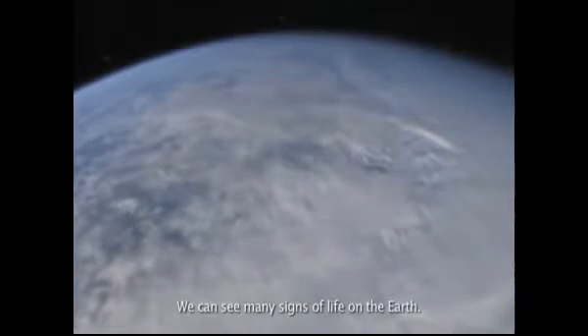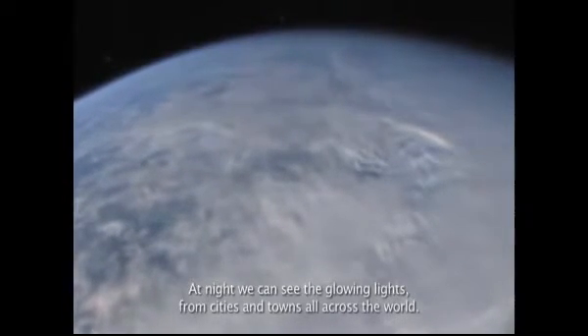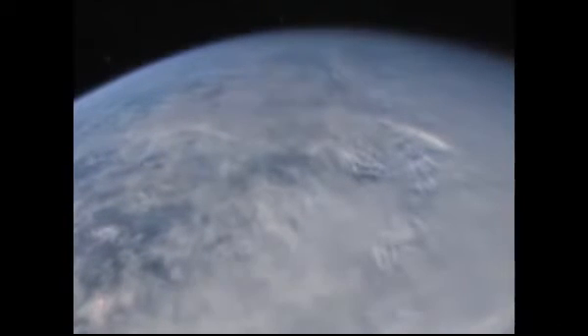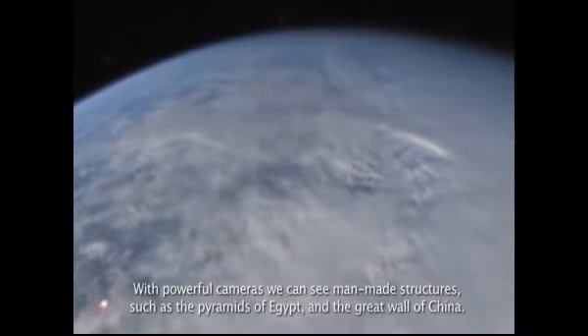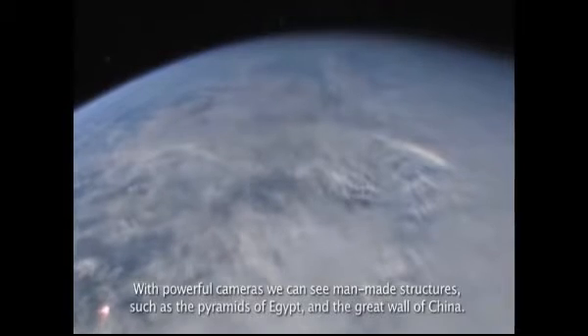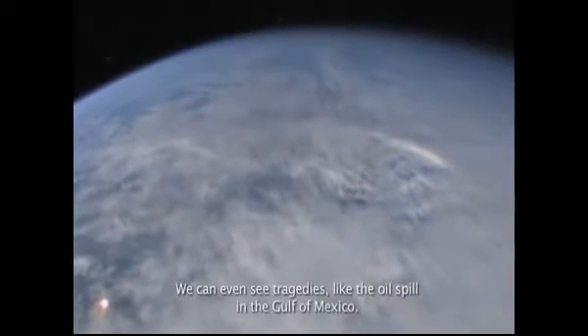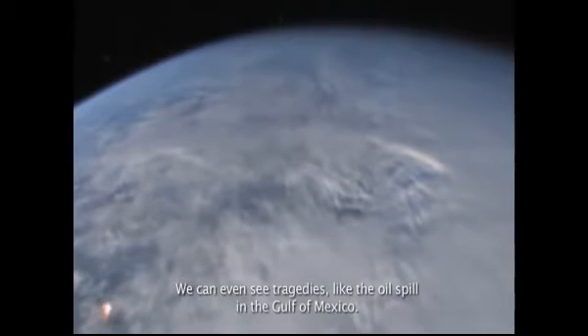We can see many signs of life on Earth. At night, we can see the glowing lights of cities and towns all across the globe. With powerful cameras, we can see man-made structures such as the pyramids of Egypt and the Great Wall of China. We can even see tragedies like the oil spill in the Gulf of Mexico.